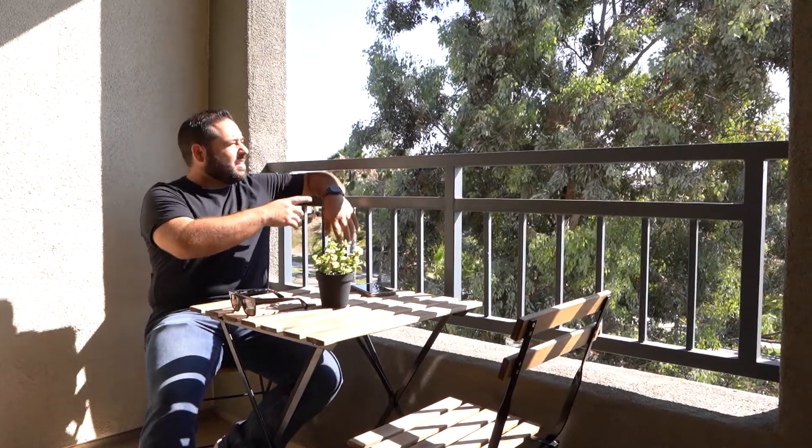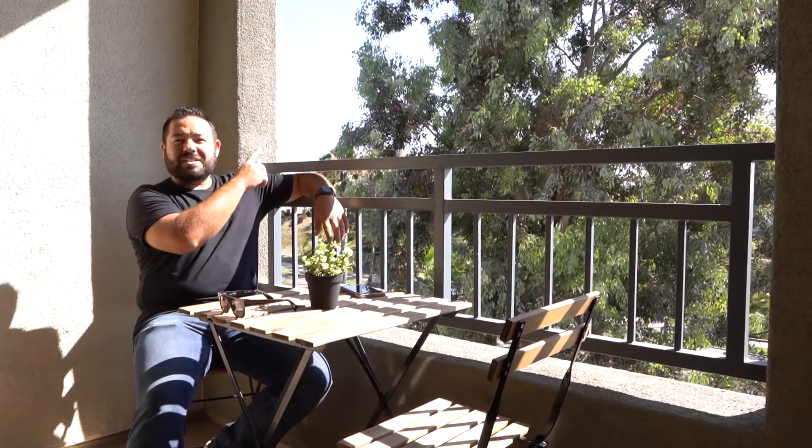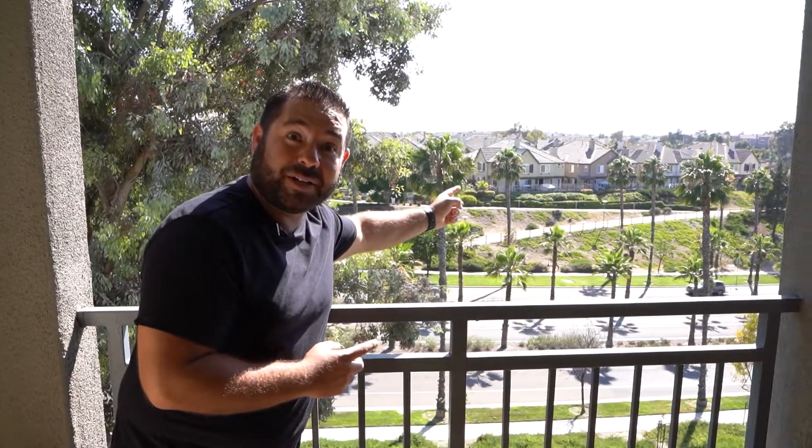Speaking of the balcony, it's really cool — you have no neighbors on this end, you have a great view, and sometimes when it's nice and clear you can see the ocean. You can also see a lot of the really cool running trails around here. But don't take my word for it — check out this awesome b-roll.